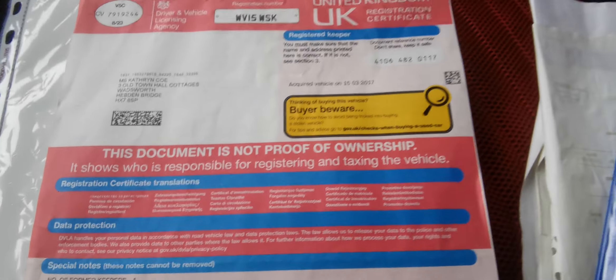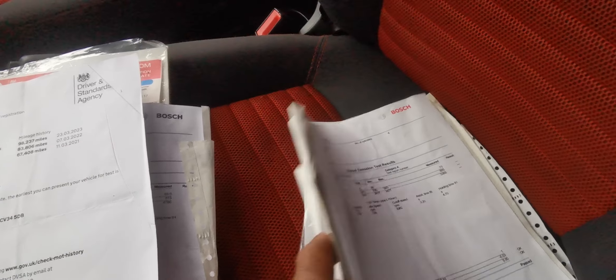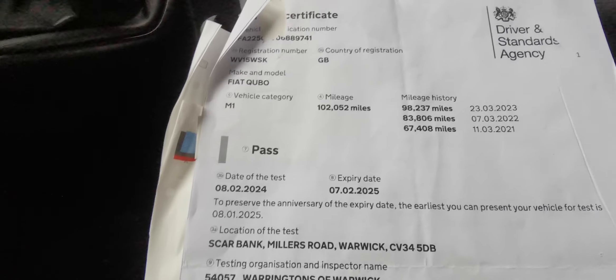Interior is more or less mint. You've got the proper Cubo floor mats. You've got a bound edition of the factory brochure. You've got all the books you need and lots of invoiced history, which makes quite interesting reading. No advisories on the MOT — last MOT was at 102,000, so it's not done too much since then.